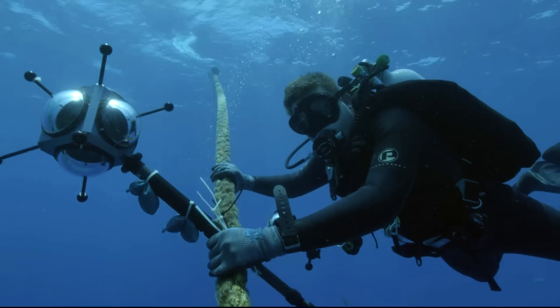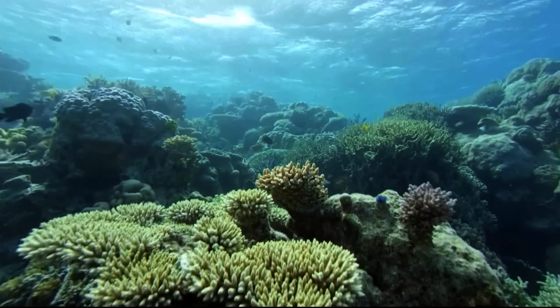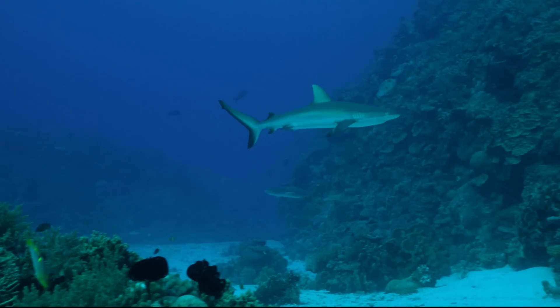With the help of specialist dive teams, you will discover a wonderland of colourful corals, darting fish, and sleek reef sharks.